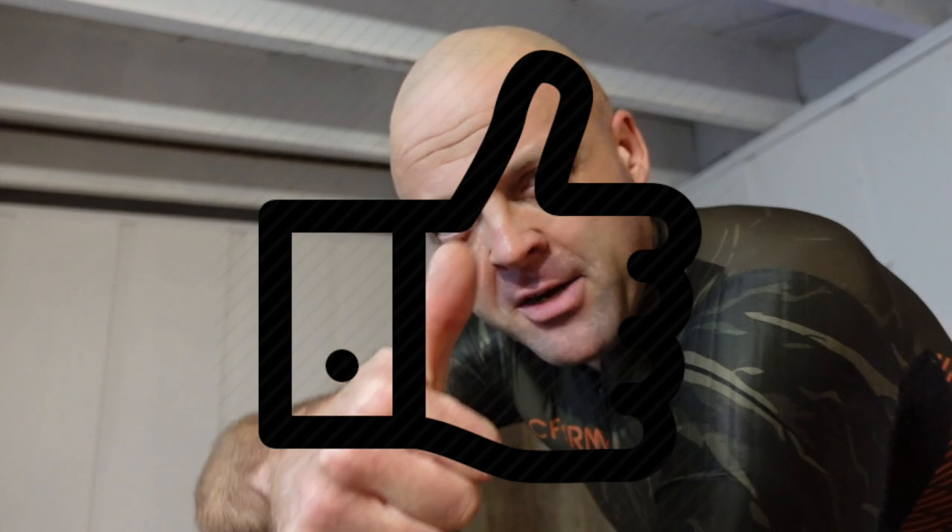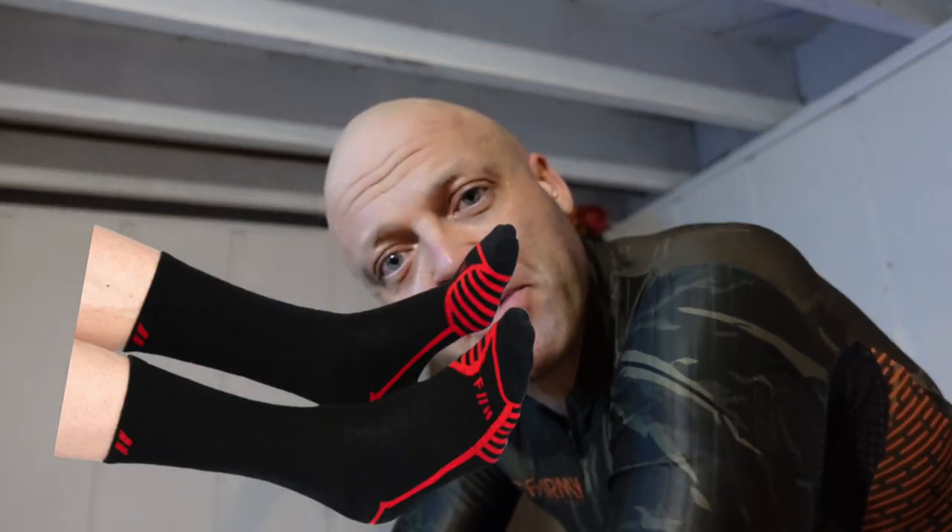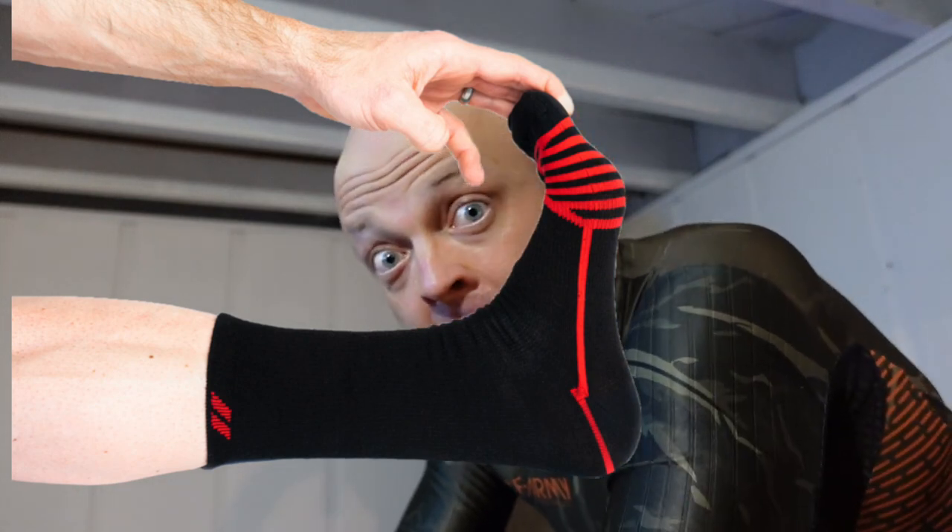Before we get into that, please do me a favor and smash the like button — that's the thumbs up. It really helps out the channel and supports us. By 'us' I mean me working in my basement, trying to sell you some socks. If you buy Folly Alpaca socks, that also goes a long way to keeping me gainfully unemployed, so thank you.